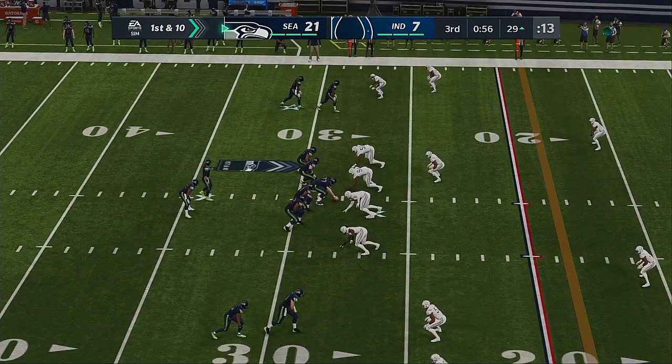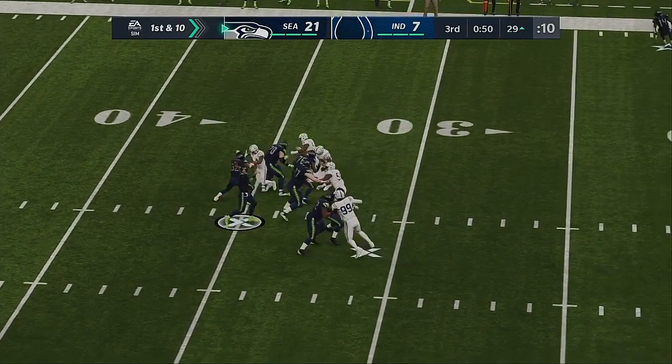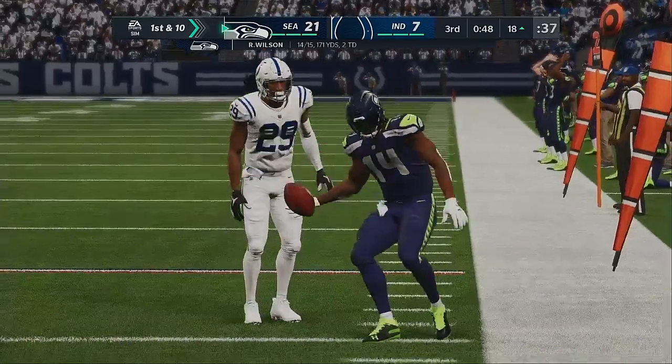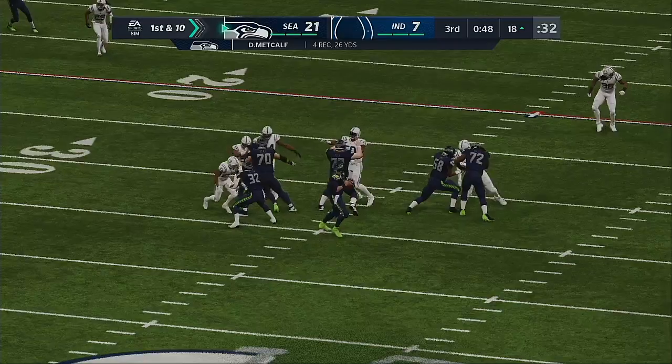Yeah, you have to be careful about how much time you're giving up. Maybe if you still want to play zone, you go to a zone blitz game — you can drop anyone out of your defensive front, defensive end, defensive tackle, it doesn't matter. You just exchange someone to bring more pressure towards the quarterback and still try to cover downfield.